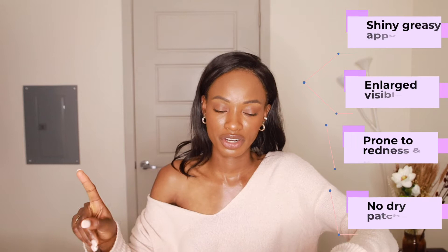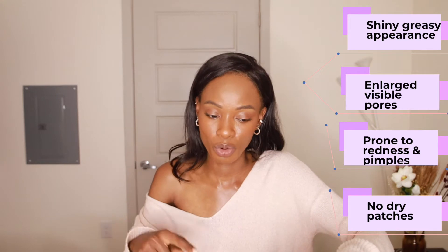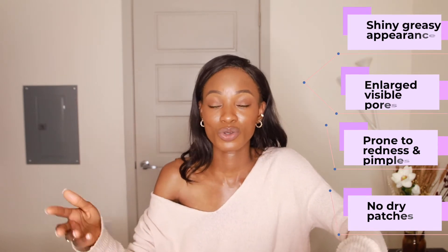I'll link all of these dry skin products in the description, connected to my Amazon shop so you don't have to search everywhere. Now for oily skin — a lot of people of color tend to have oilier skin because we have more visible pores, shiny and greasy appearance, common in the T-zone and sides of the nose. Oily skin features enlarged pores, redness, pimples, blackheads, and no dry patches. The sebaceous glands are overactive, producing excess oil. The oil does help keep you looking young, so don't feel bad about your skin type!